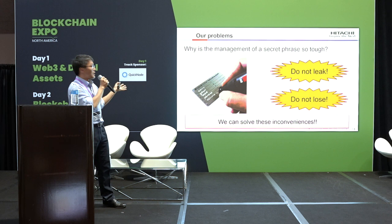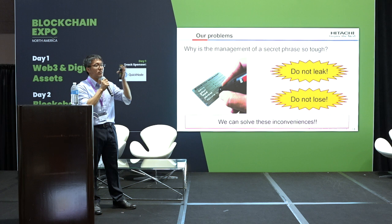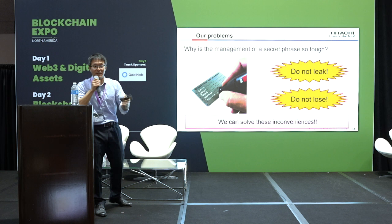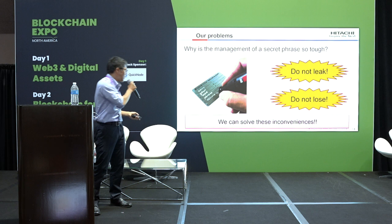Why is managing a secret phrase so difficult? There are two difficulties. The first is: do not leak. If you leak your secret phrase, your wallet becomes someone else's. The second is: do not lose. If you lose your secret phrase, you cannot recover or transfer your wallet. Do not leak and do not lose — today we can solve these inconveniences.